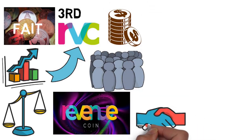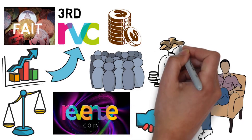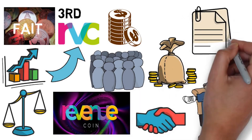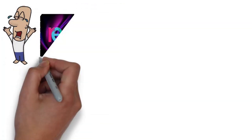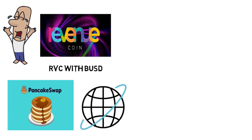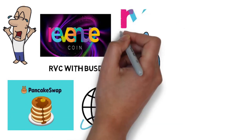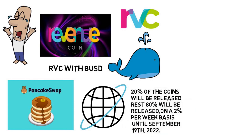Holding RVC will also give you access to selected offers on new products and unique configuration and price offers on existing products from Revenue Capital's portfolio projects. You can currently swap for RVC with BUSD on PancakeSwap — this pairing went live on December 13th, 2021, making it a very recent project. To avoid whales from dumping, only 20 percent of the coins will be released on launch, with the remaining 80 percent released at 2 percent per week until September 19th, 2022.